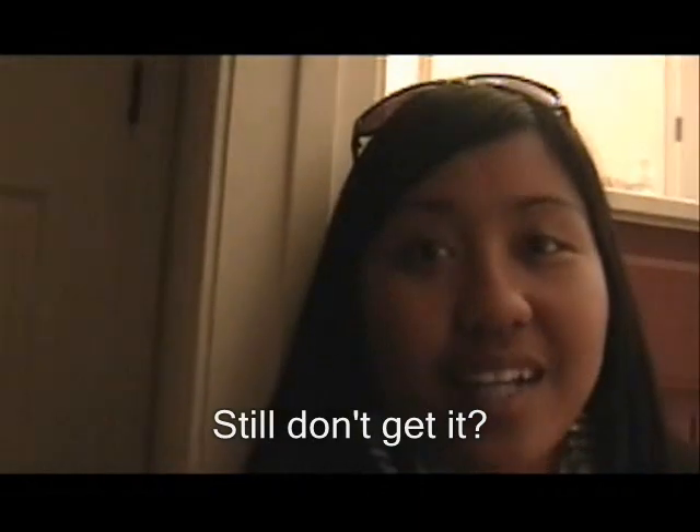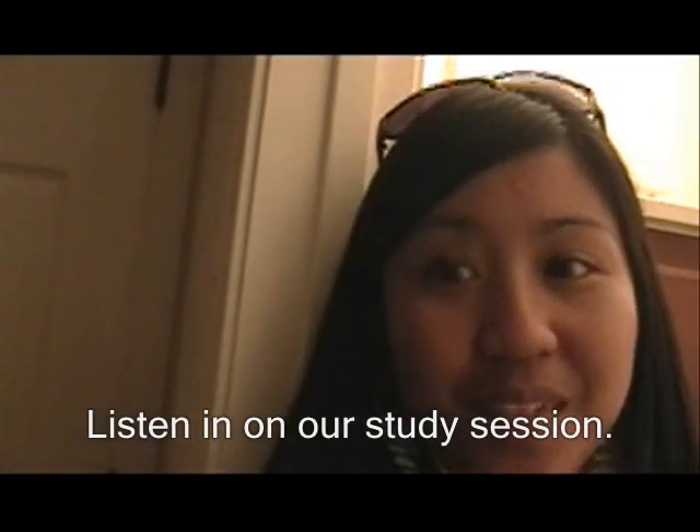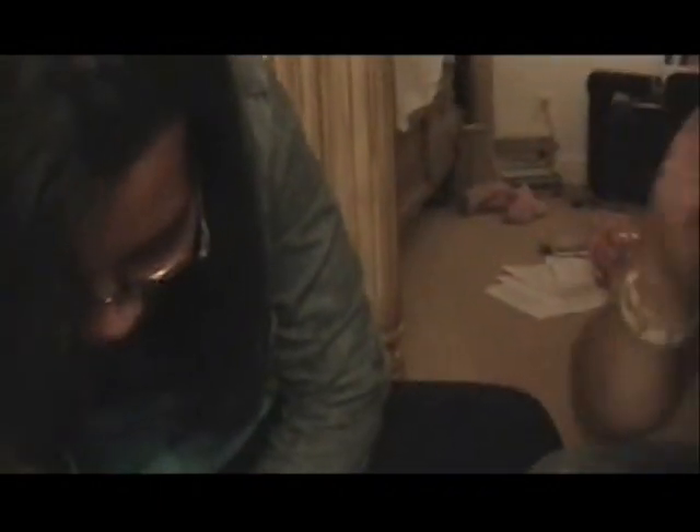We're pretty sure that you didn't understand all that technical stuff — to be honest, we don't understand it either. So this is us studying. So what does the adrenal medulla secrete? It secretes epinephrine and norepinephrine. Epinephrine is adrenaline, and norepinephrine is noradrenaline.